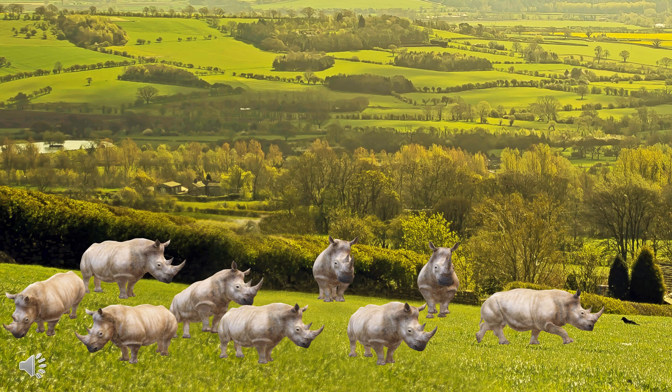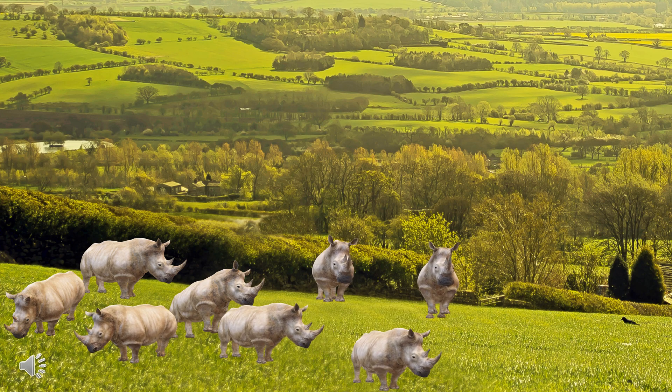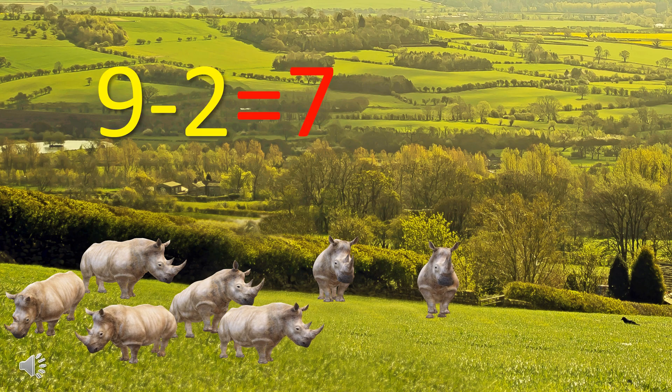There were nine rhinoceros and then two rhinoceros walked away, so how many rhinoceros are left now? There were nine rhinoceros minus two rhinoceros walked away equal to seven rhinoceros left now.